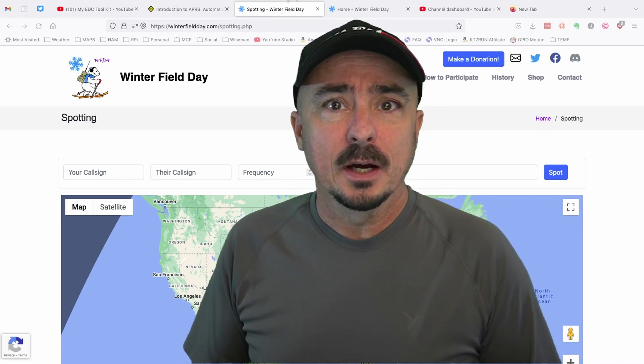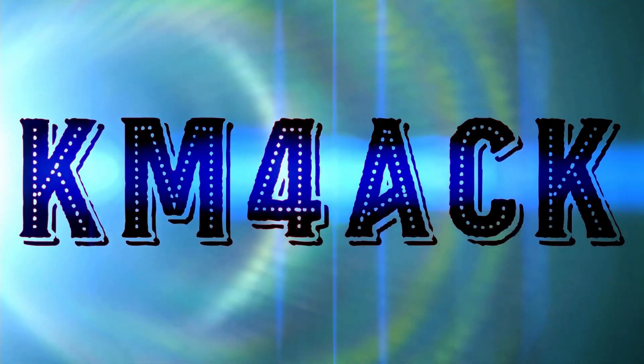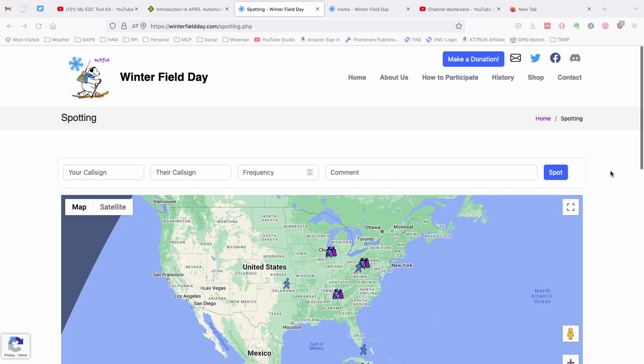I've got a quick tip today about a new feature at the Winterfield Day website. Stick around and we'll get right to it. If you head over to winterfieldday.com/spotting.php, you're going to find this new page.